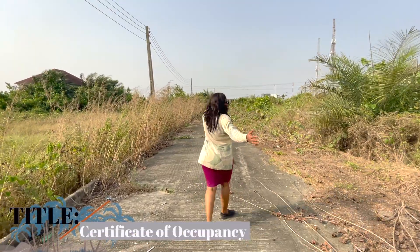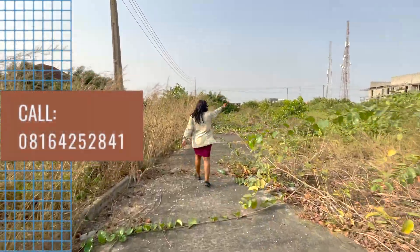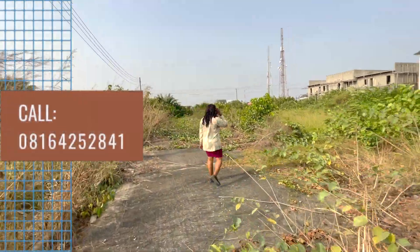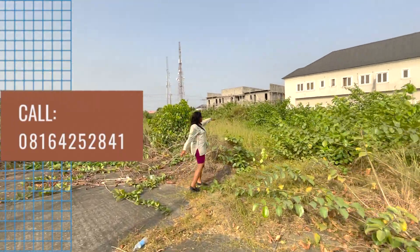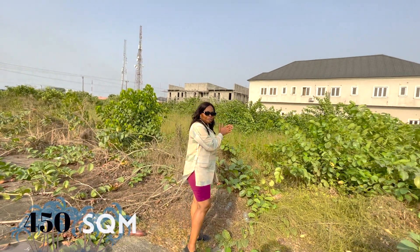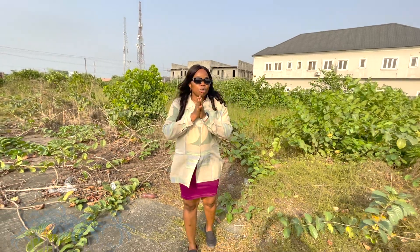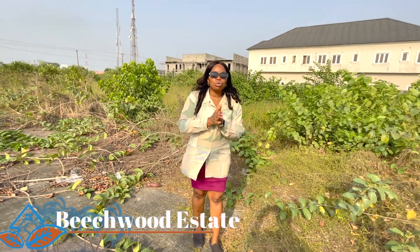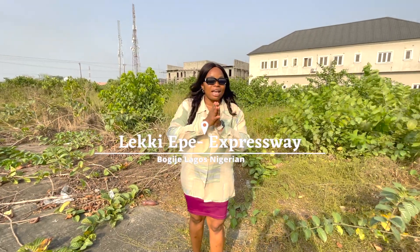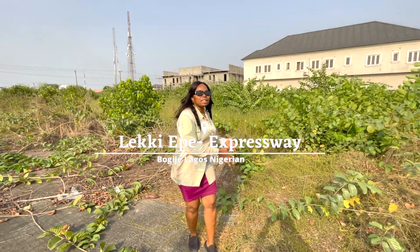I'm on my way to check a plot of land selling in Beechwood Estate. This is the plot — let me take you guys to the plot. This is where the plot is located. This is a 450 square meter, with a global C of O title. A ready-to-build land in Beechwood Estate along the Leki-Ekbe Expressway, Bogije, Lagos, Nigeria.